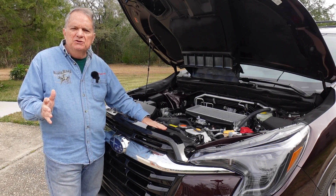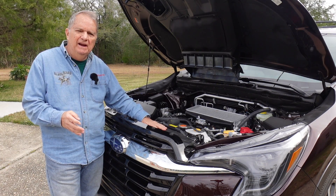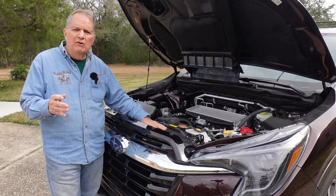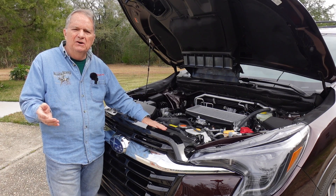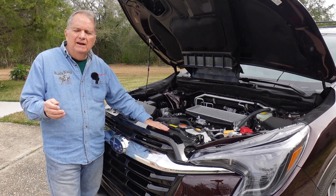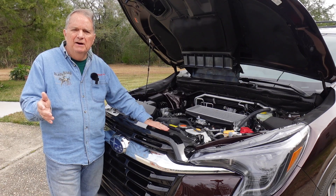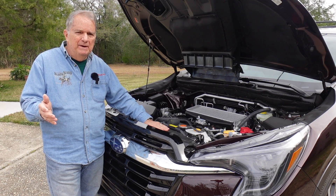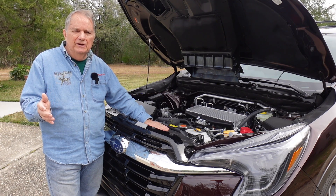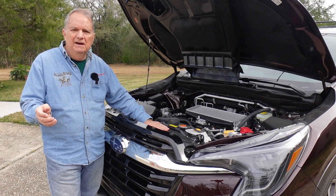If you have a Subaru Ascent from the 2019-2020 era, you've probably already been called in for either a recall or an upgrade on your battery, especially if you've had battery failure. On all of them, if you have a battery failure under your 36-month, three-year warranty, you should be able to get a battery from your dealer free of charge. If you don't get that free battery, make sure you contact Subaru of America and ask for some goodwill — they've been known to help you out with that.